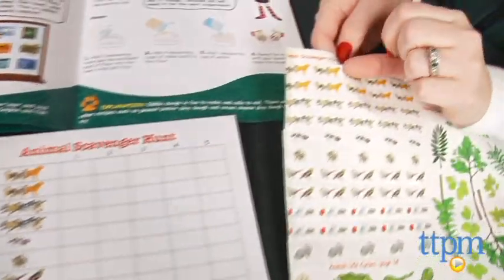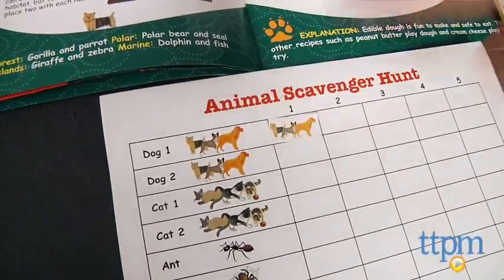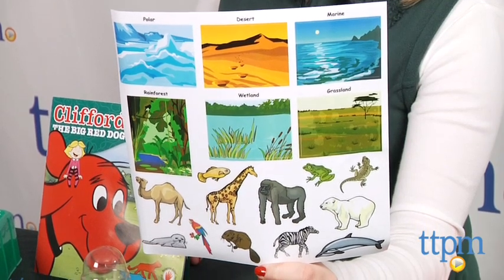There are 14 experiments to do including an animal scavenger hunt, making edible play-doh and using it to create a bear track animal cast and a fossil, matching animals to their correct habitats, making a bird feeder and more.